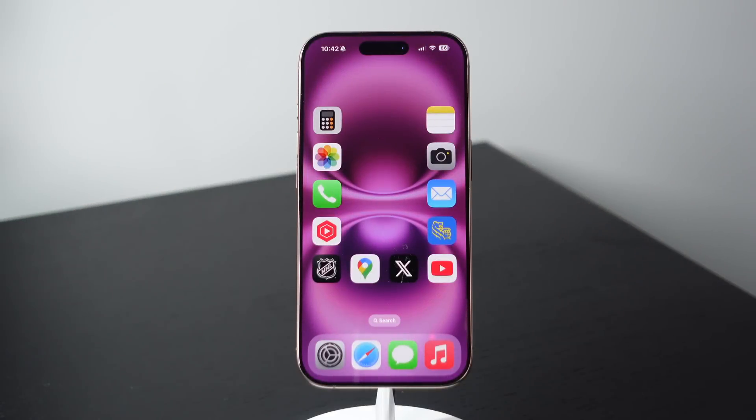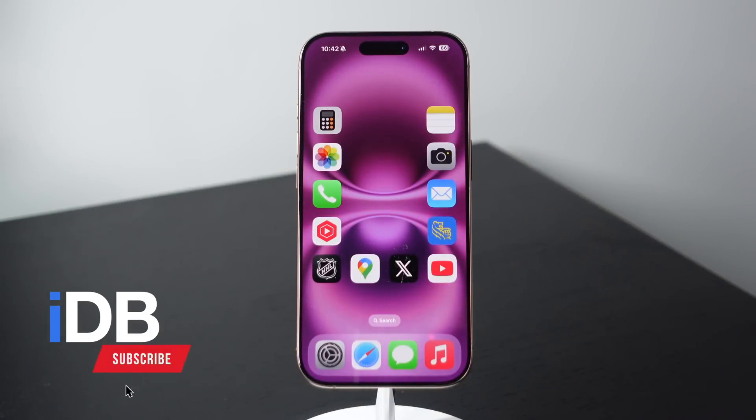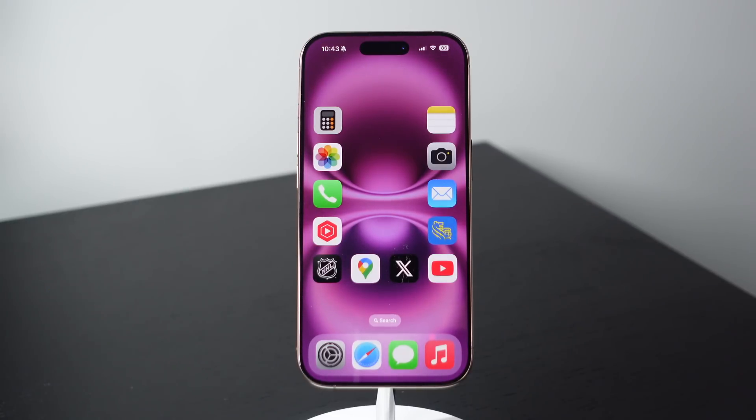Hey guys, what's going on? My name is Michael. You're watching IDB. I have a really cool video for you today. I'll be showing you 11 iPhone features that you'll actually want to use every single day. Let's go ahead and roll the intro and jump right in.